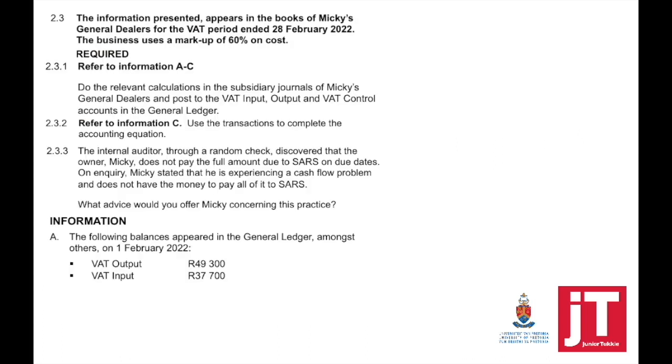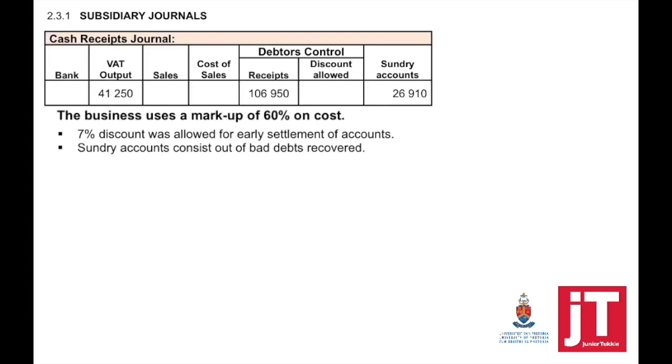Question 2.3.1: Refer to information A to C. Do the relevant calculations in the subsidiary journals of Mickey's General Dealers and post to the VAT input, VAT output, and VAT control accounts in the general ledger. The first part is to complete all the blank spaces. We're going to start with the cash receipts journal. The business uses a markup of 60% on cost and 7% discount was allowed for early settlement of accounts. Sundry accounts consist of bad debts recovered.